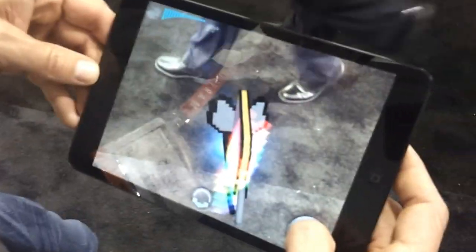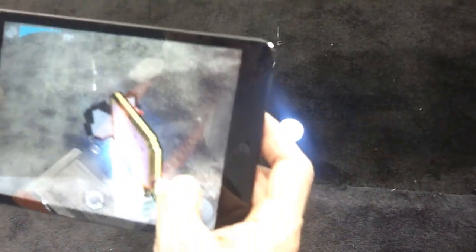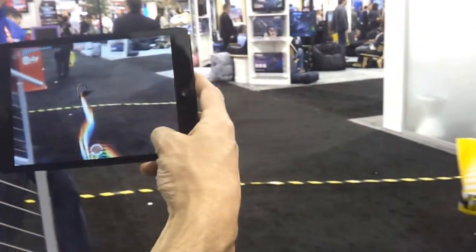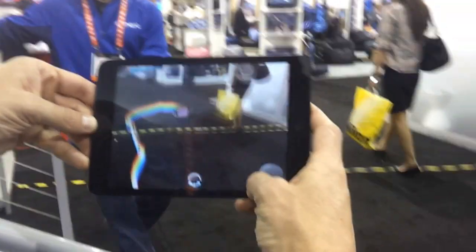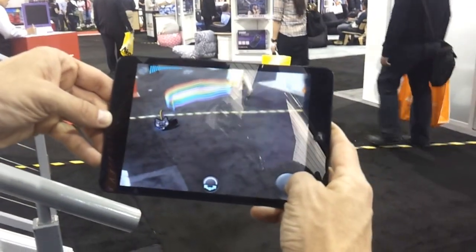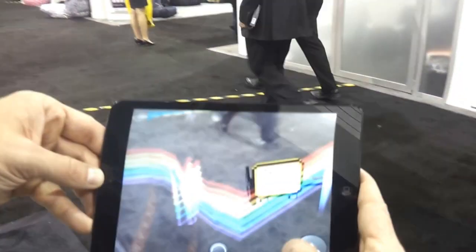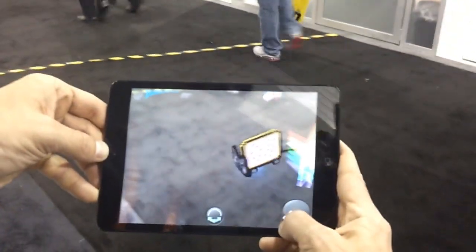Chuck is showing some augmented reality stuff with the Sphero guys. Basically the ball becomes an augmented reality character. So now it's the nyan cat, and the nyan cats are totally behind it everywhere. And then if you look, we've got the ball right here — that is super cool.